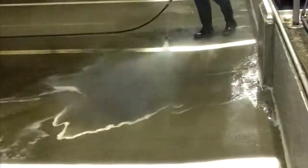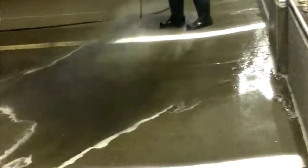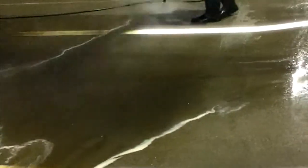And this is just using 4,000 psi and hot water. So give us a call and we'll come out and make your parking lot or parking garage look almost new.